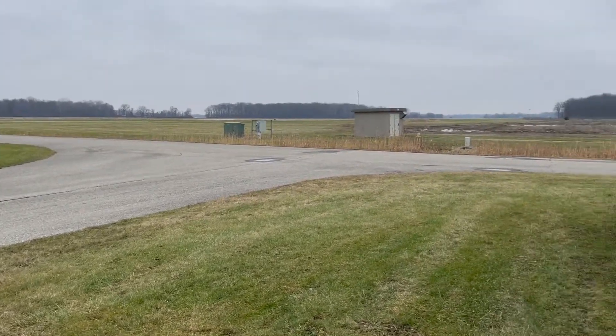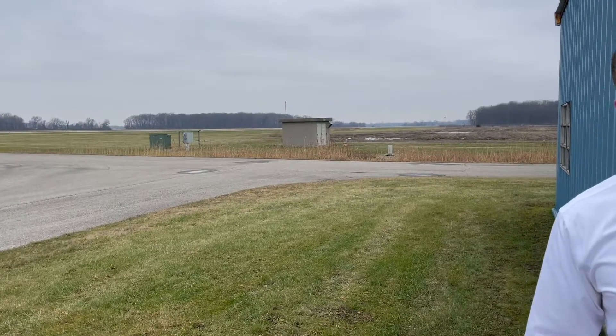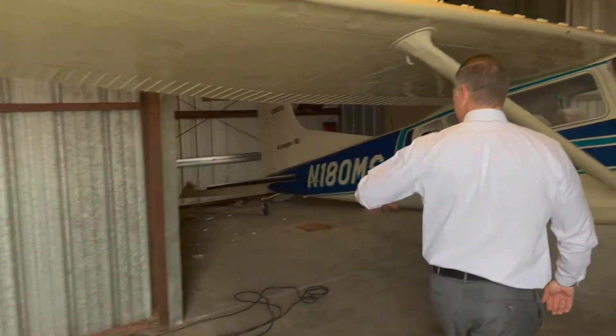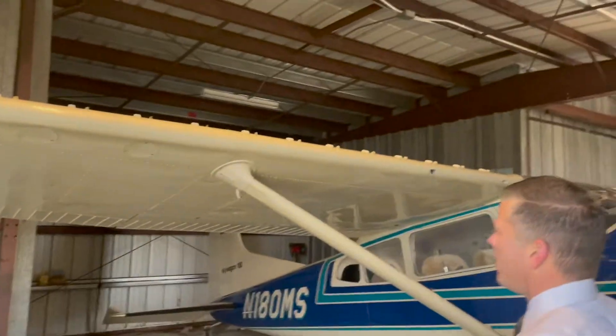Nice parking spot for my car when I go flying. I'm happy. This is a good day for me. So let's fix this up, Mike. Clean it up real good. I've got some cleanup here. Get some new lighting in here and spruce it up.